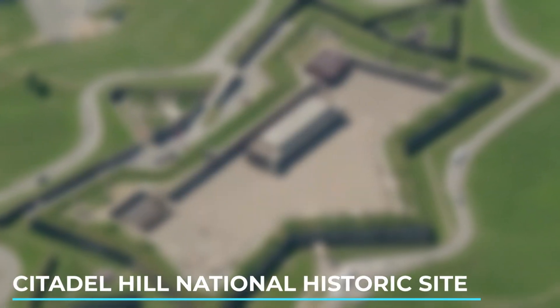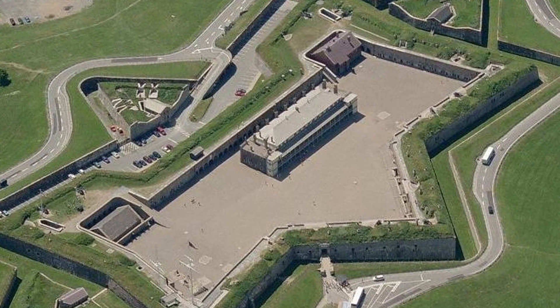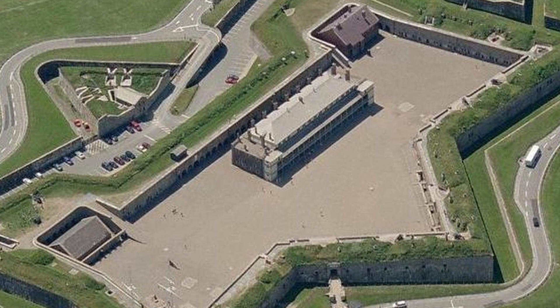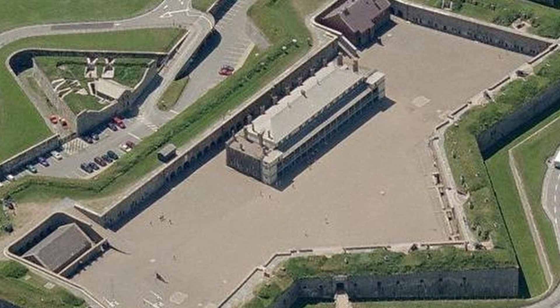2. Citadel Hill National Historic Site. A symbol of Halifax, this historic fort overlooks the city and offers guided tours, reenactments, and panoramic views. Explore the military history and enjoy the beautiful grounds.